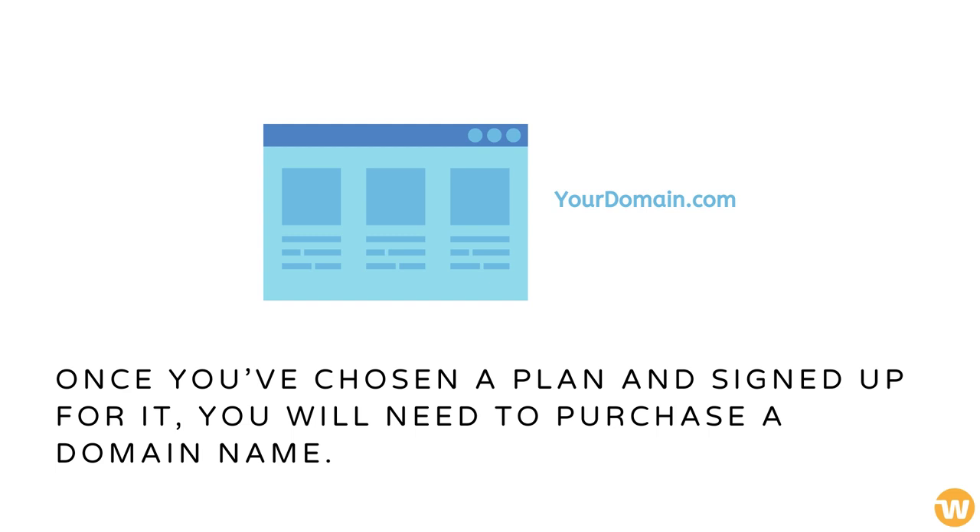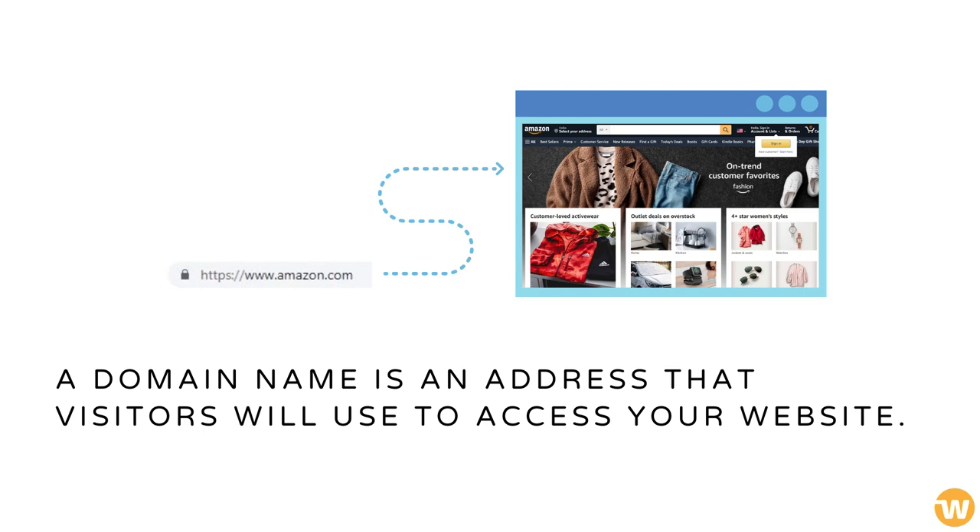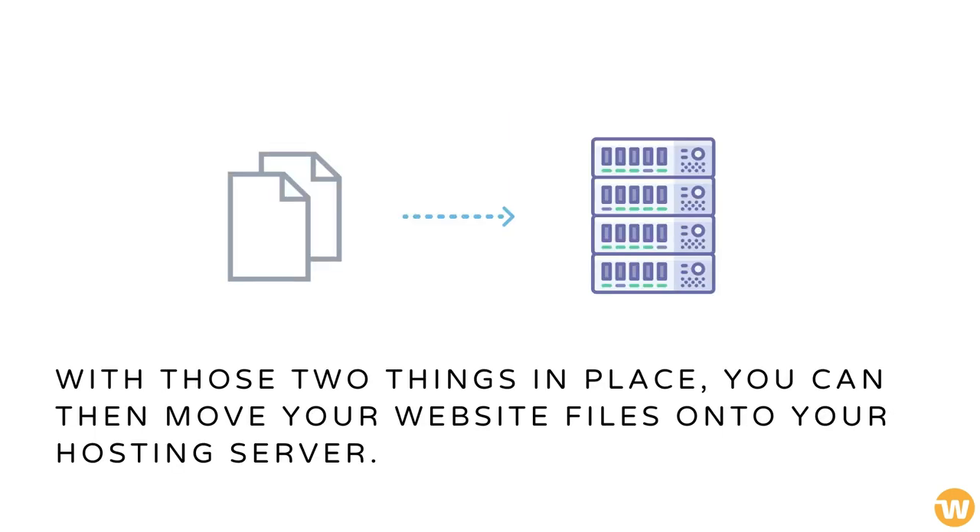Once you've chosen a plan and signed up for it, you will need to purchase a domain name. A domain name is an address that visitors will use to access your website. With those two things in place, you can then move your website files onto your hosting server.